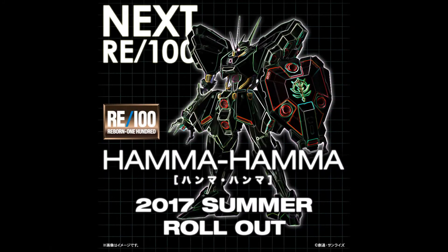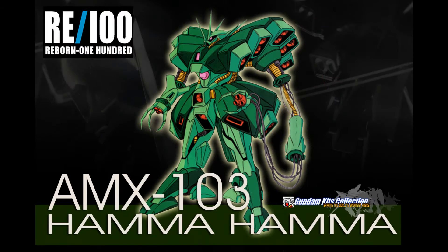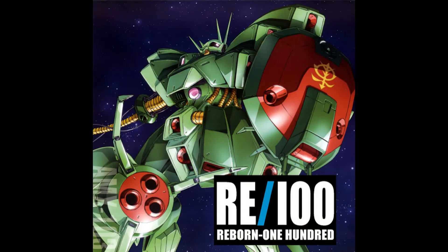And finally, a new kit soon to join the Reborn line — the Hama Hama — will also be released this summer. Again, the press release does not mention a price, but the latest from the line, the glorious, majestic, red Ba-Woo, was sold for 3,780 yen, so we can expect something around that price point.